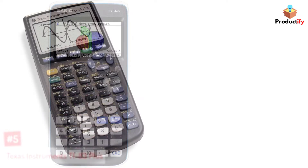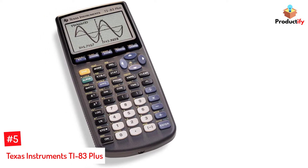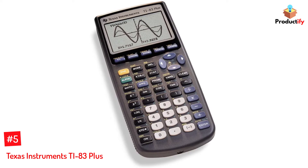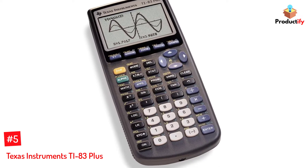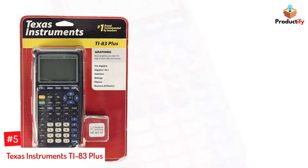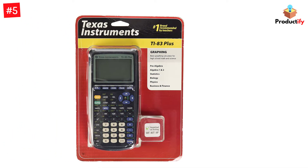Let's dive into the video. Number 5: Texas Instruments TI-83 Plus. The TI-83 Plus graphing calculator is a great entry-level calculator for middle and high school students taking math and science courses such as pre-algebra, algebra 1 and 2, trigonometry, calculus, statistics, biology, chemistry, and physics.